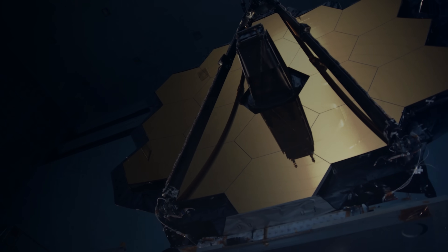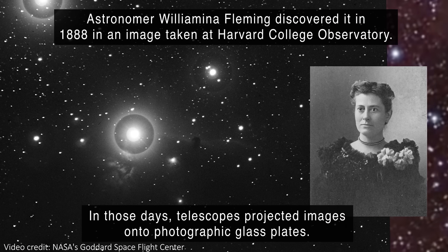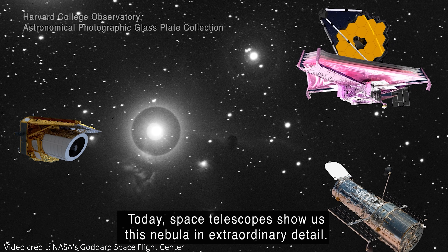Just to set your expectations correctly, JWST hasn't imaged the whole horse, but rather just the very top of it. That's one of the key differences between JWST and Euclid — the ability to image large areas at once.